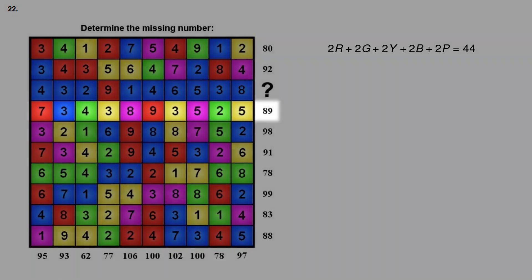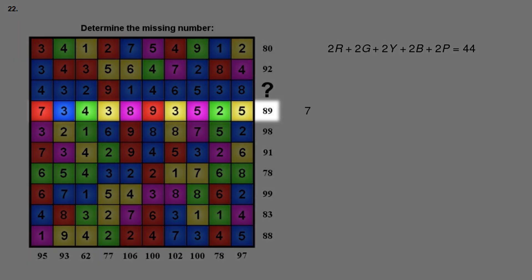Next, let's look at row 4. The numbers 7 plus 3 plus 4 plus 3 plus 8 plus 9 plus 3 plus 5 plus 2 plus 5 add up to 49. This row has 2 red plus 2 green plus 3 yellow plus 1 blue plus 2 purple, and adding 49 gives 89. Subtracting 49 from both sides, the colors of row 4 add up to 40.